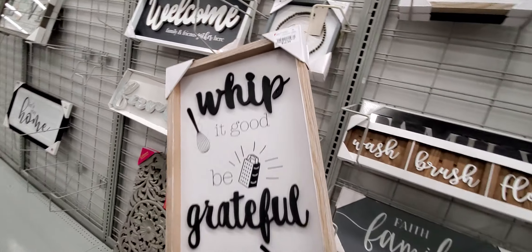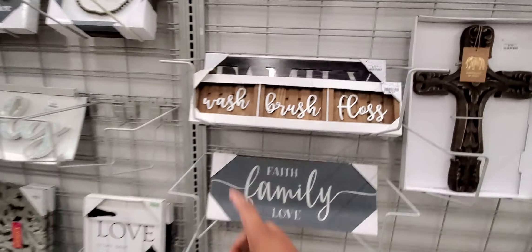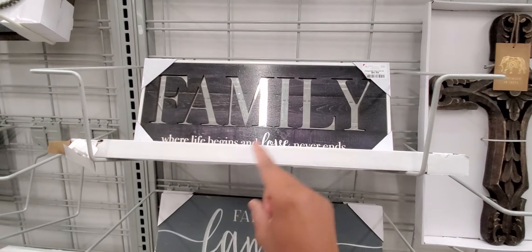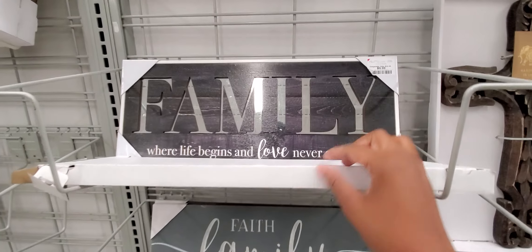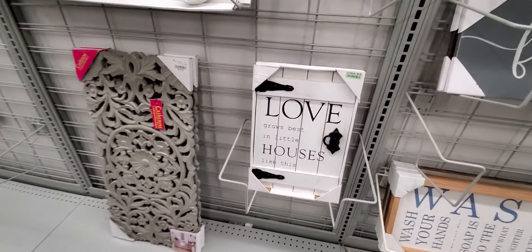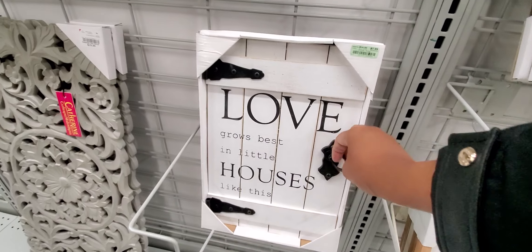'Whip it good, be grateful, you're flipping awesome' — and that's what I mean. I like that, and the words are kind of 3D. I like this — 'wash, brush, floss' — that's $9.99. 'Family' — I love all the family signs — $9.99. 'Love girls fest' and little houses like this — look at the little door — and it's $7.99. That's cute.